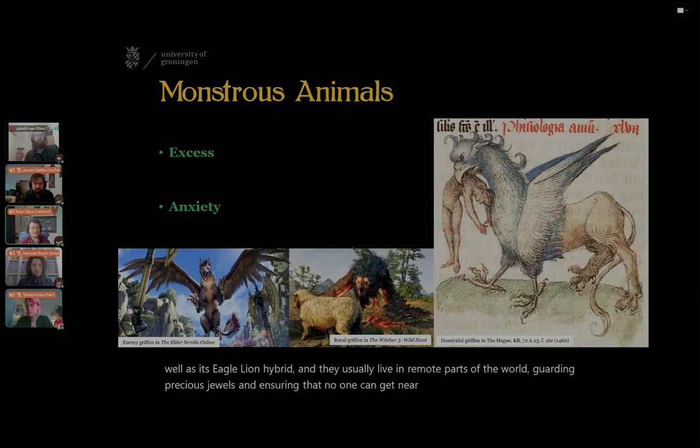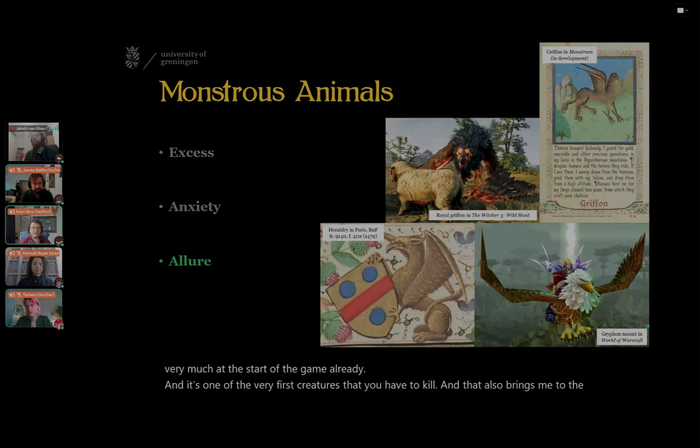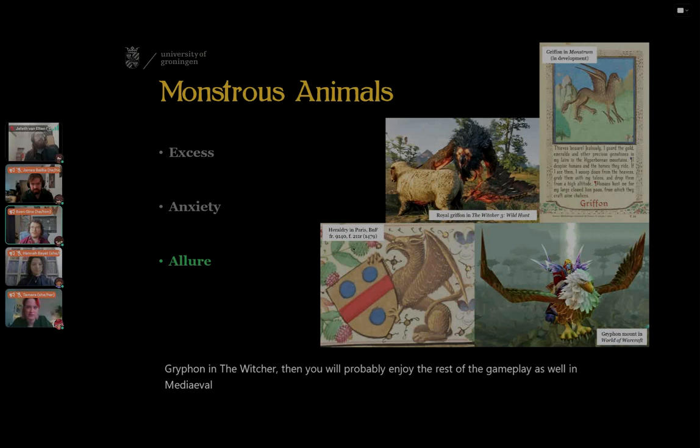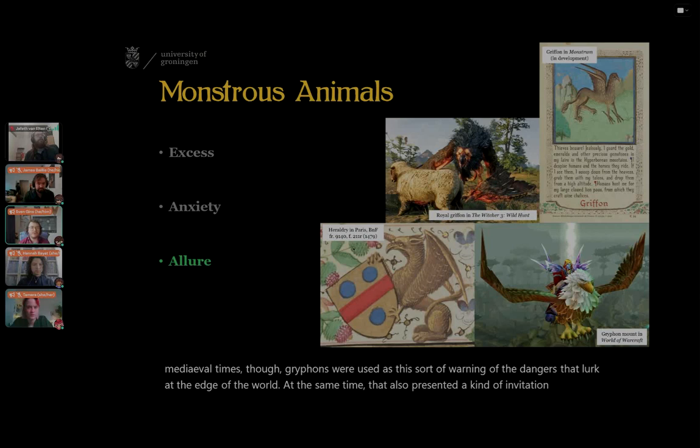In The Witcher 3, it's a little bit different, because you can encounter the griffin very much at the start of the game already, and it's one of the very first creatures you have to kill. That also brings me to the allure part. Because they live in these remote margins of the world, or because they are at the very beginning of a game, they are a kind of invitation to explore. In medieval times, griffins were used as a warning of the dangers that lurked at the edge of the world, while also presenting an invitation for establishing human mastery in those distant regions.